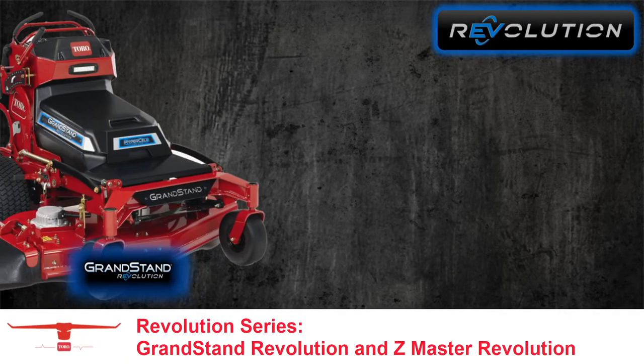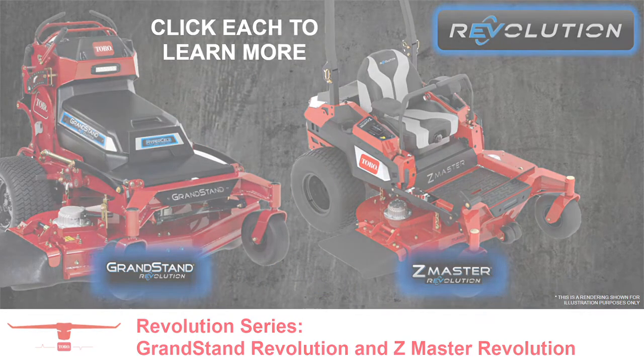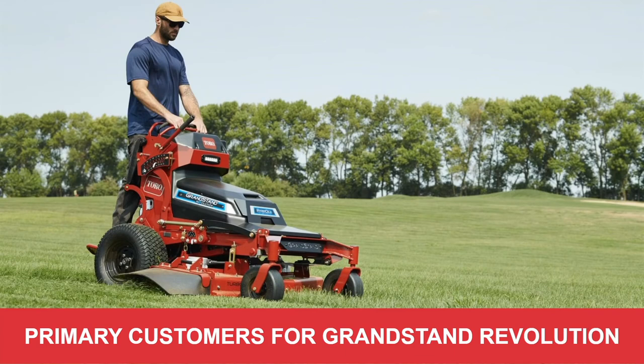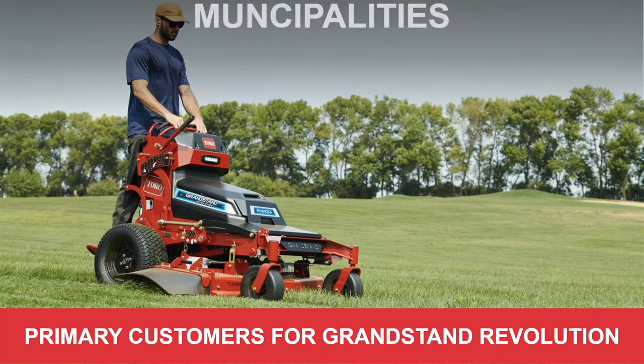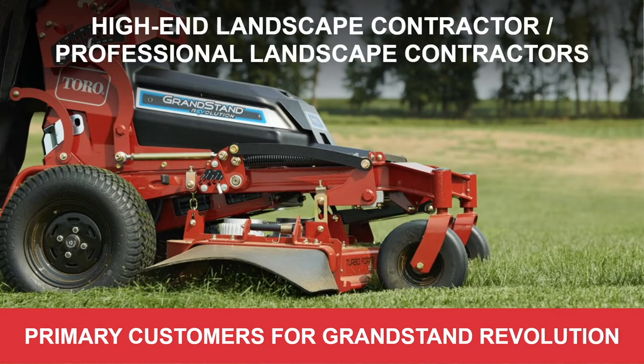Our primary customer for the battery-powered Grandstand would be municipalities chasing the goal of zero emissions — those that have a standard in place to hit zero emissions within the next few years. This is a perfect product for them. Also, high-end professional landscape contractors are a main audience, particularly those working in municipalities doing a lot of government work that may have that same zero-emission requirement.